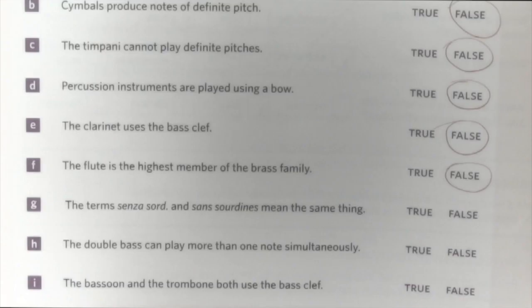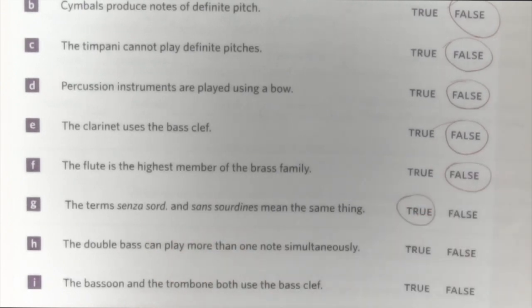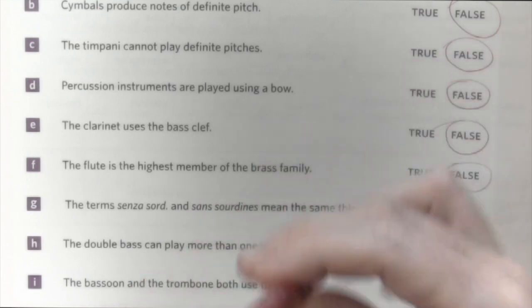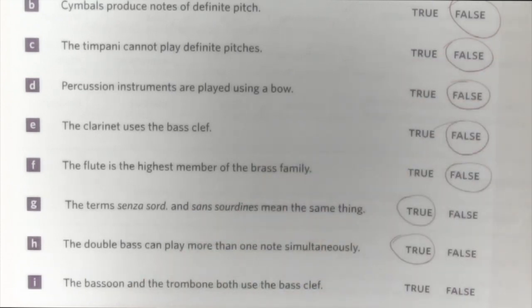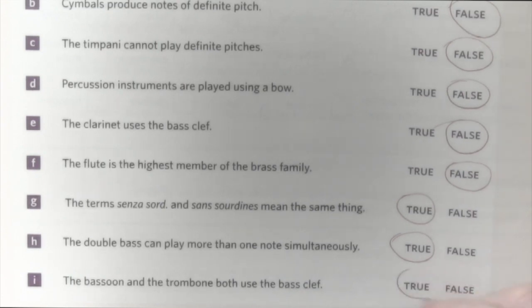The terms senza sordina and sans sordina mean the same thing — yes, true, because senza is sans. The double bass can play more than one note simultaneously — yes, because the bow can stroke two strings at the same time, so true. The bassoon and the trombone both use the bass clef — yes, true.